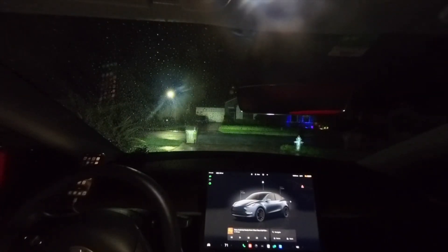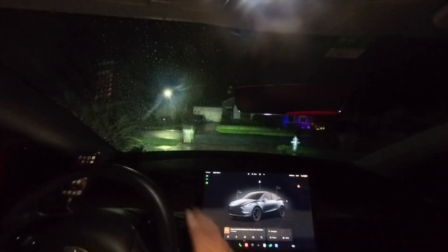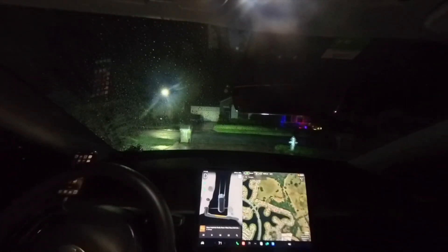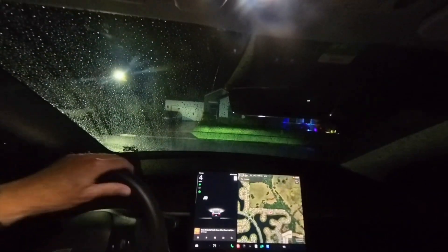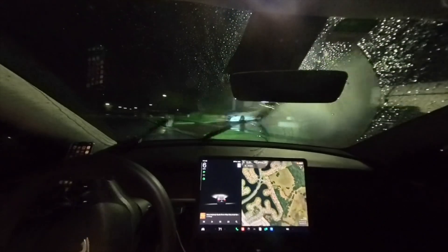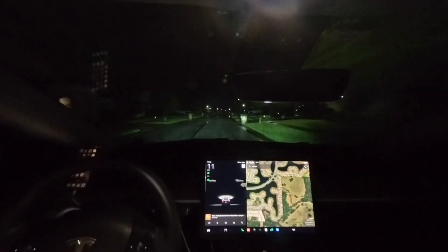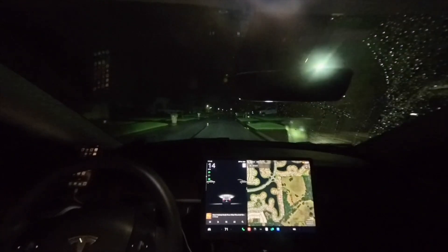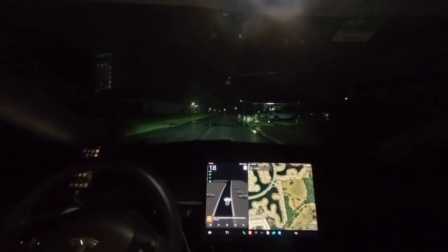Good morning. It's 6:09 a.m. here in Kissimmee, Florida. We're at the trailing edge of Hurricane Debbie. There was a little more wind yesterday, up to about 30 miles an hour in this area. Today it's 20 to 30. Not too bad.